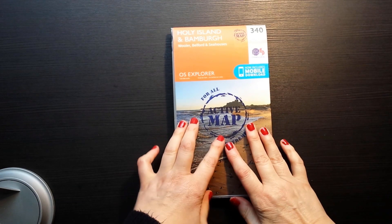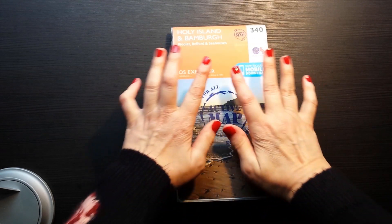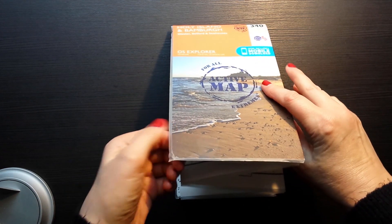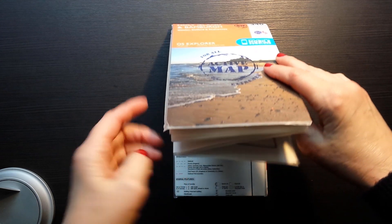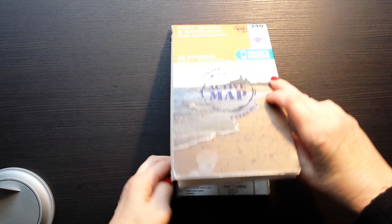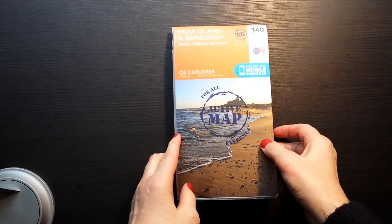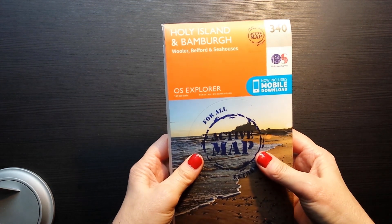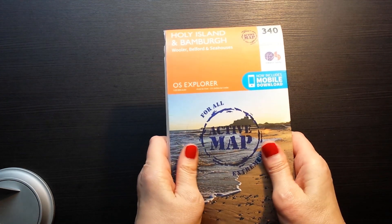Hello everybody, this is Kate at Library Whispers and today we're going to take a look at some maps — actually probably just one map to start with. This is a bit of an experiment; I don't know whether it will work or not — it might be too crackly.